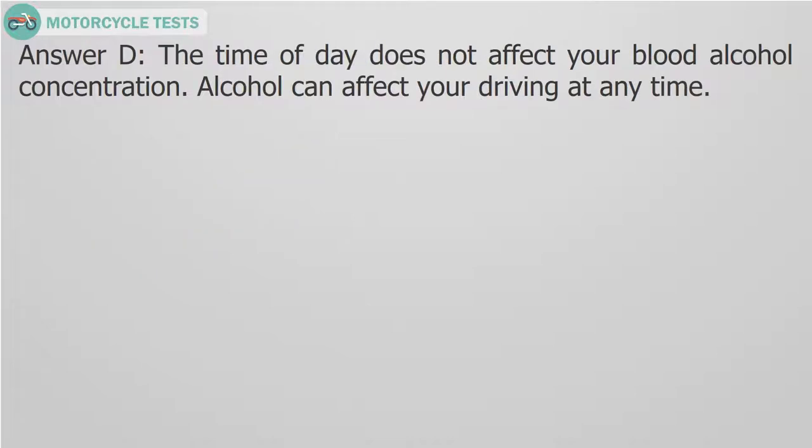Answer D. The time of day does not affect your blood alcohol concentration. Alcohol can affect your driving at any time.